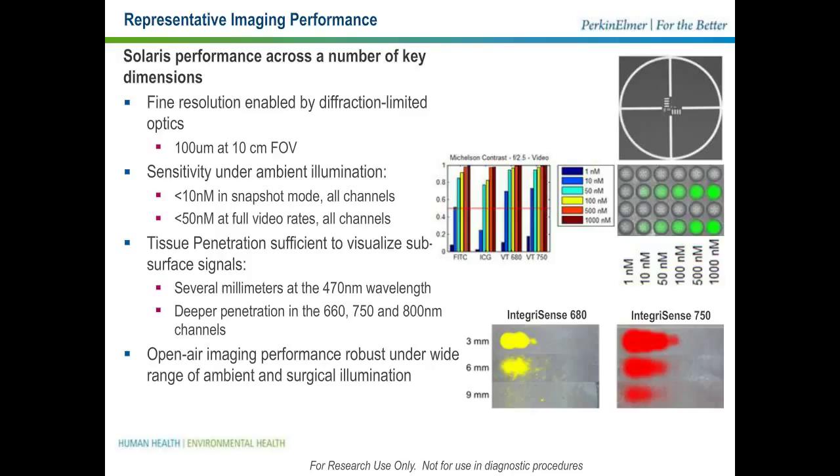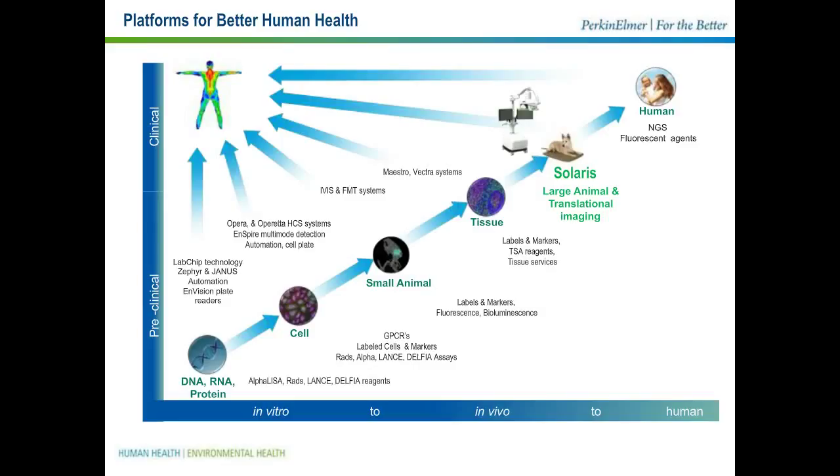To conclude this part of the presentation on the technology itself, Solaris fits along a continuum of Perkin Elmer offerings that go from the biochemical and cell assay range with nucleic acid and protein detection, to cellular imaging and detection, to small animal imaging and tissue imaging. We've now added large animal and translational imaging to that portfolio. With that, I'd like to hand it over to my colleague, Dr. Jeffrey Peterson, who will walk you through a number of key applications that this group has been able to develop.